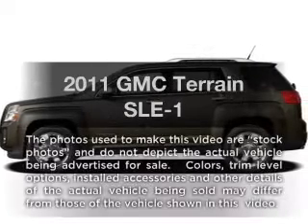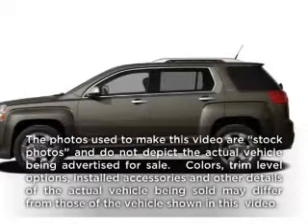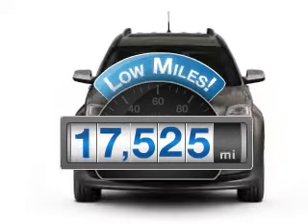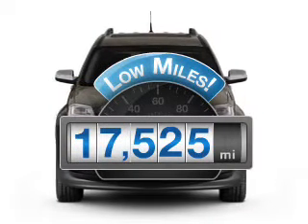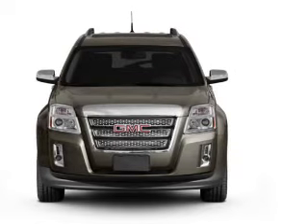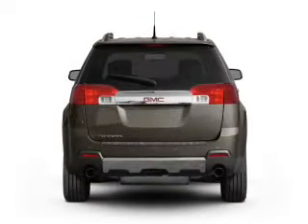Check out this 2011 GMC Terrain. This is the set of wheels you've been looking for. Why worry about high mileage? Choosing a ride with lower mileage is the right choice for your busy life. With an efficient four-cylinder engine connected to a smooth-shifting six-speed automatic transmission.